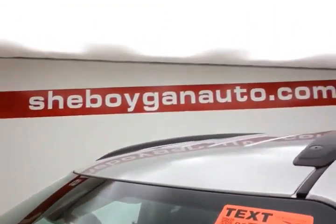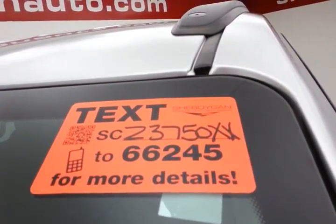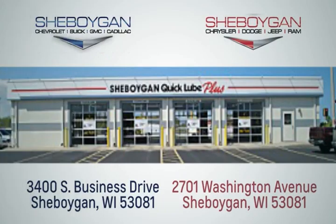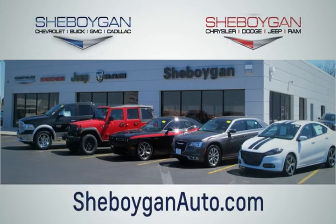Excellent fuel economy for a large crossover — EPA average of 17 miles per gallon in the city and 24 on the highway. Approximately 85% of the tire tread remaining. For more, please go to sheboyganauto.com or text SCZ-3750-XX to 66245. Choose Sheboygan Auto, conveniently located at 3400 South Business Drive or 2701 Washington Avenue in Sheboygan, Wisconsin.